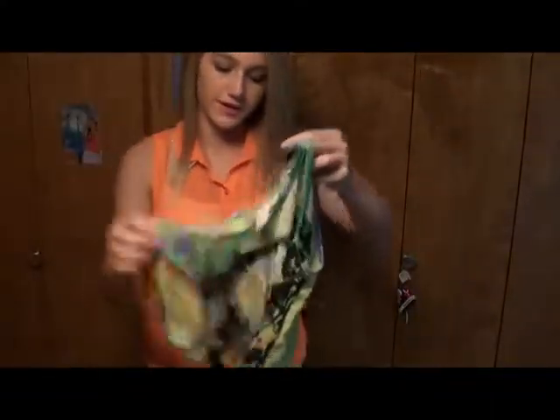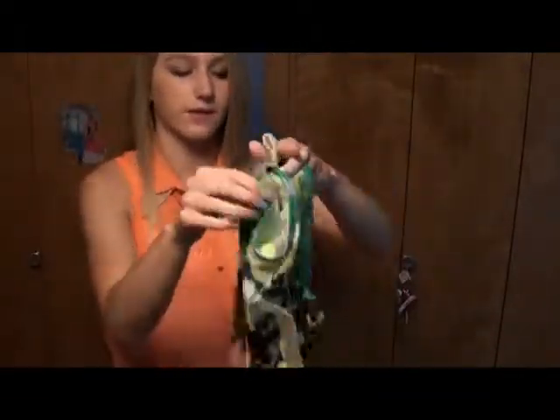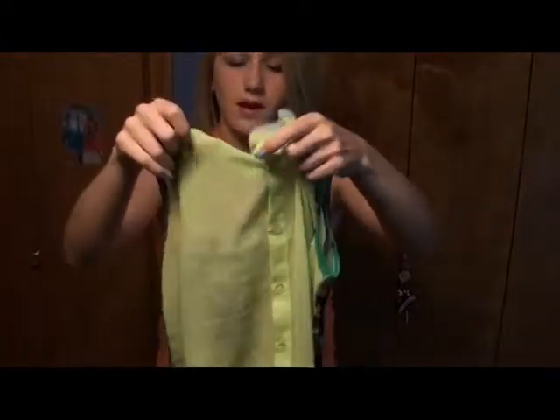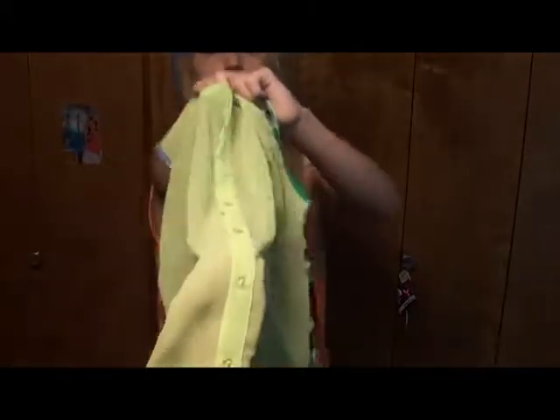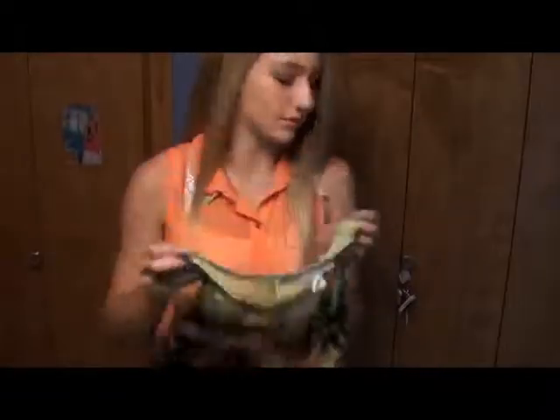This next shirt is kind of weird but it looked kind of good on me. It was $11.99 and has these palm trees — it's like a Hawaiian look. In the back it's buttoned, which is a little different, but I guess I like it.